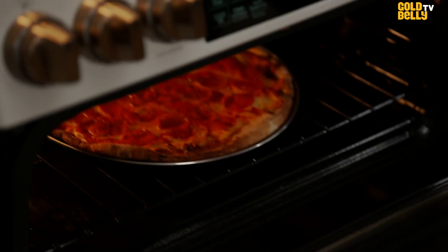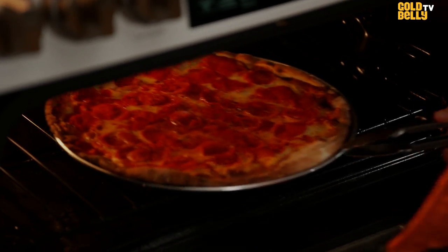Oh, look at this. Looks good. The cheese is bubbling, the crust is charred, pepperoni looks good, cheese is perfect. This is really delicious.